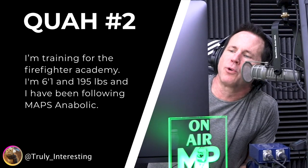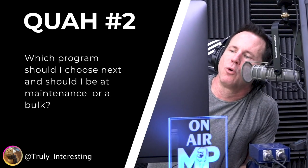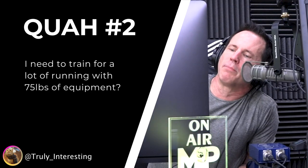Next question is from Truly Interesting. I'm training for the Firefighter Academy. I'm 6'1" and 195 pounds, and I've been following MAPS Anabolic. Which program should I choose next, and should I be at maintenance or at a bulk? I need to train for a lot of running with 75 pounds of equipment.